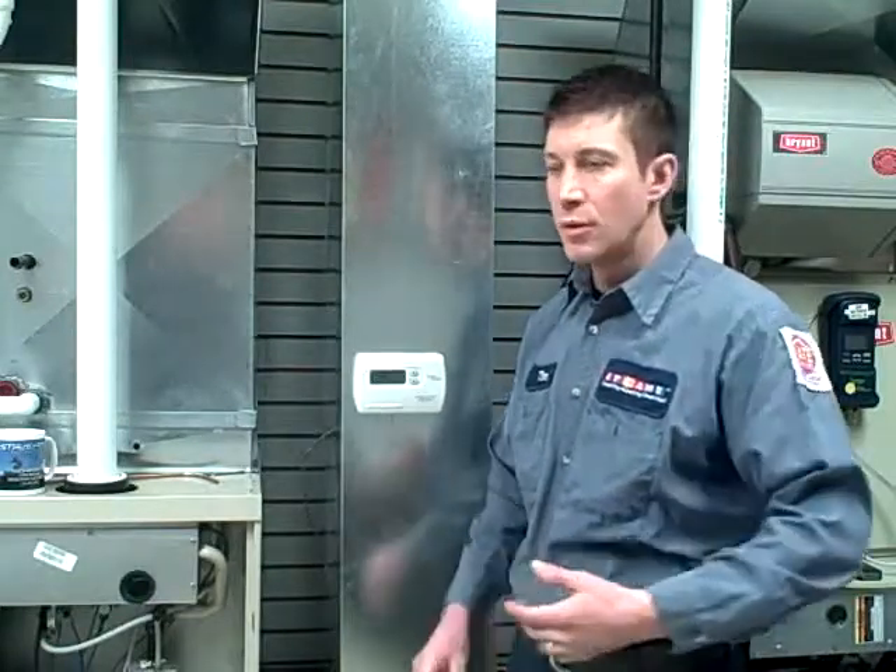Hi, I'm Tim with Flame Furnace and today I'm going to answer the question of why would I leave my fan on. Running your fan continuously will help solve issues with hot and cold rooms, different temperatures from the upstairs and the downstairs, and it helps to even out the temperatures throughout the house.